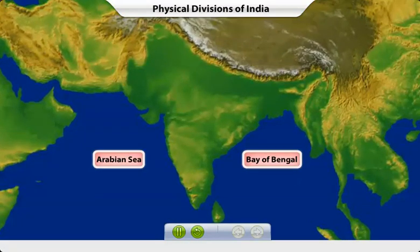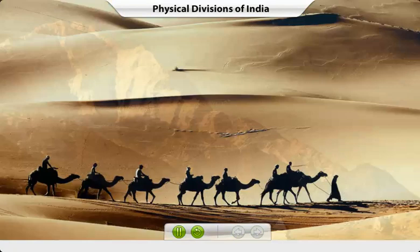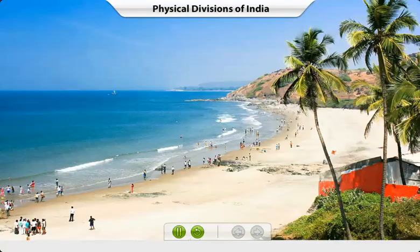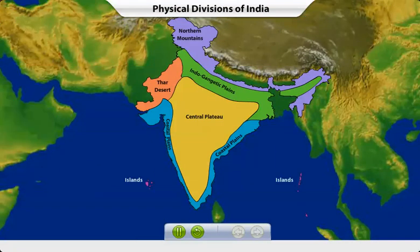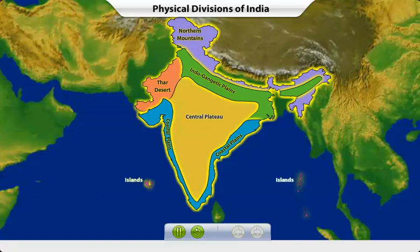India is a natural wonder. We have snow-capped mountains, sandy deserts, fertile river plains, beautiful coasts and islands, all in one country. Click on a label to learn more about the physical divisions of India.